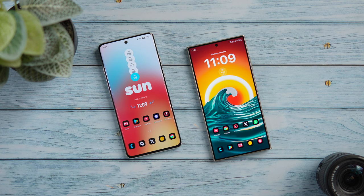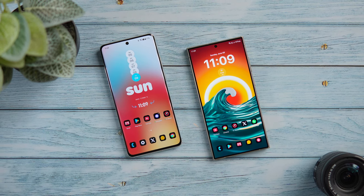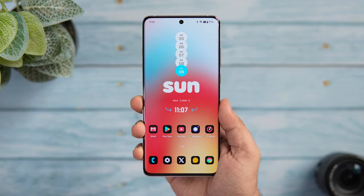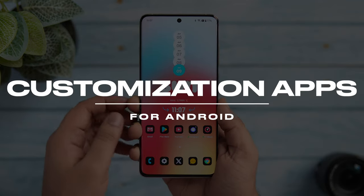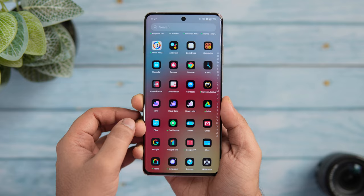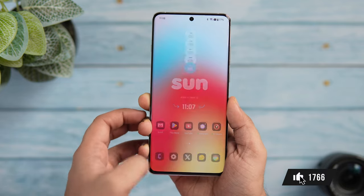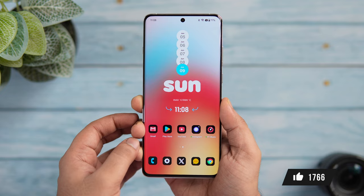How is it going everybody, Mr. Android here. Welcome back to a brand new video on this channel. Today I'll be showing you some of the best apps that will take your Android customization to the next level. So if you love customizing your smartphone, stay tuned and watch this video till the very end. Drop a like, leave a comment, and let's get started.